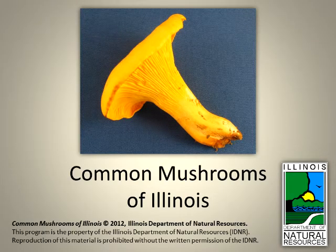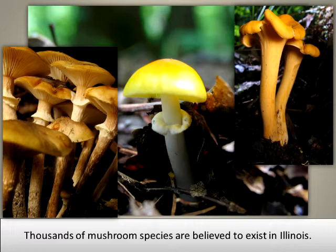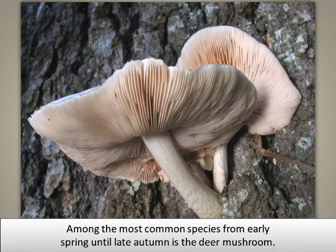Common Mushrooms of Illinois. Thousands of mushroom species are believed to exist in Illinois. Among the most common species from early spring until late autumn is the deer mushroom.